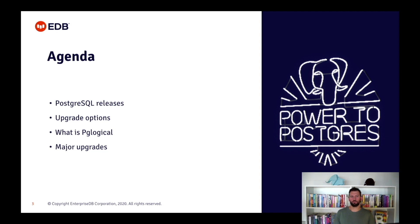So what's on today's agenda? I will briefly explain how PostgreSQL releases work and what is the difference between minor and major releases. I will talk about and give you some pros and cons around the upgrade options. I will give you a quick introduction to PGLogical because it's the tool I'll use for the upgrade, and finally I will show you what are the steps to actually perform the major upgrade.